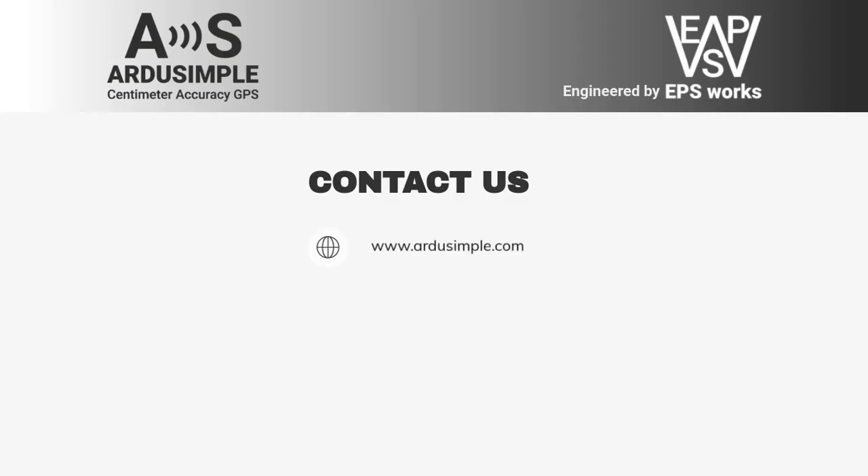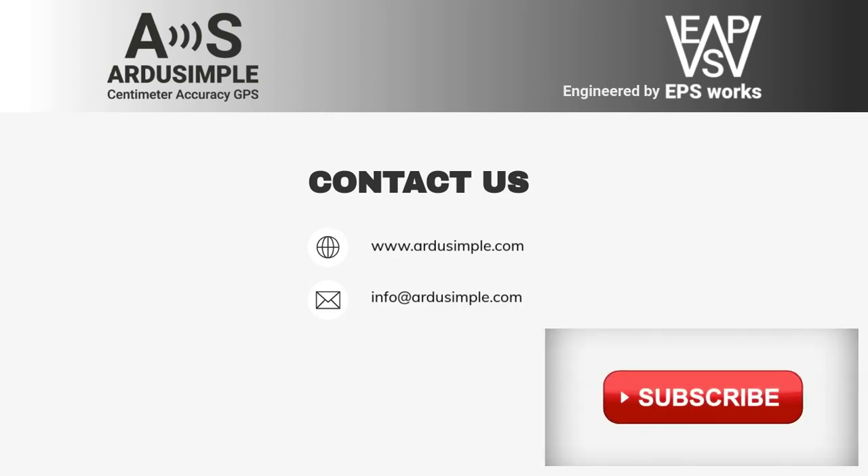Visit artistsimple.com to explore GNSS RTK products made simple. Any questions? Email us — we always answer within 24 hours. Thanks for watching. If you found this video useful, you can help us by simply clicking the subscribe or like button.